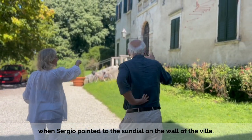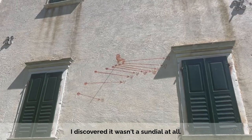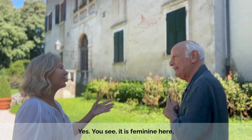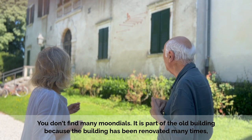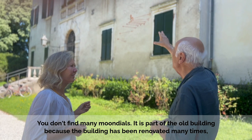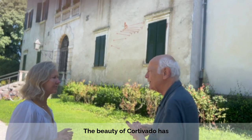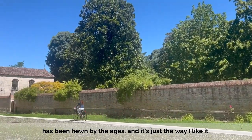However, when Sergio pointed to the sundial which I'd seen painted on the wall, I discovered it wasn't a sundial at all. It's a moon dial. Yes — and it's very rare. You don't find them. And this is part of the old building, because the building has been many times renovated, restored. The beauty of Cordovado has been here for ages, and it's just the way I like it.